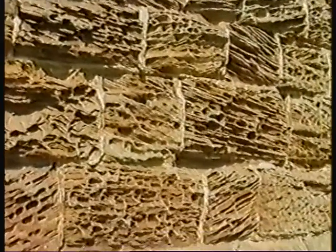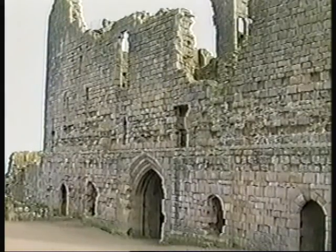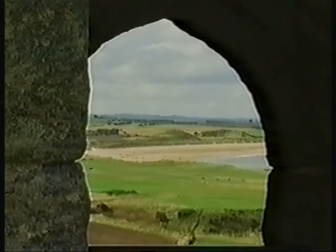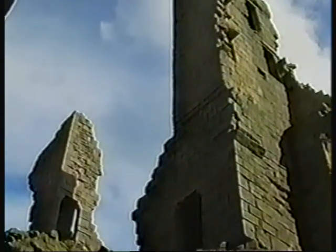The honeycomb weathering in the soft sandstone has produced an interesting pattern in the walls of the gatehouse. The castle figured in the Wars of the Roses, but it could not stand up to the cannon fire of those times. Since those days it has been largely in ruins. This is the view to the north looking towards Embleton Bay. Both the National Trust and English Heritage are involved in preserving the castle in its present state.